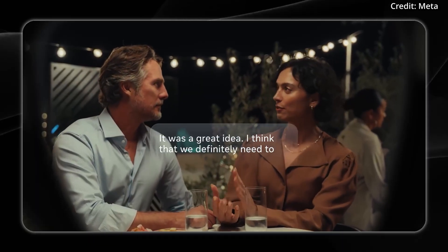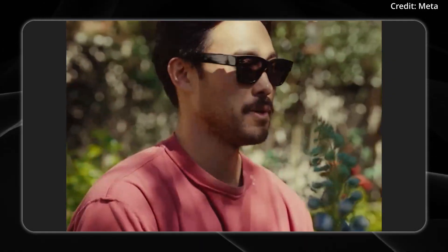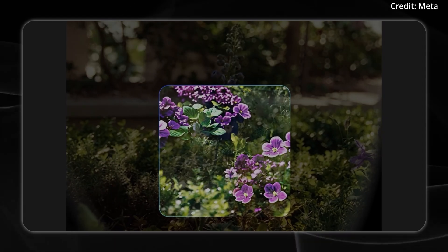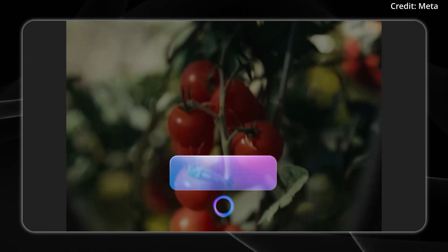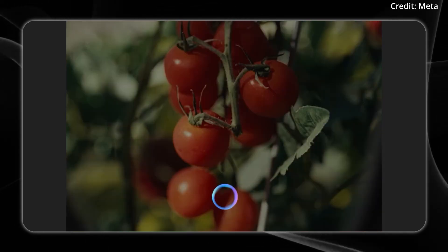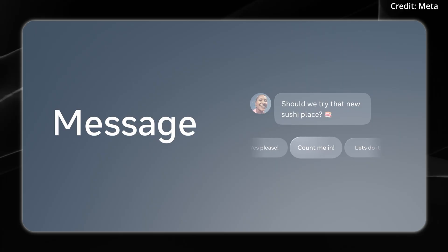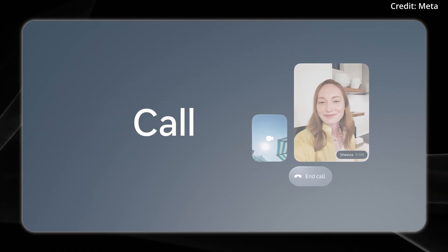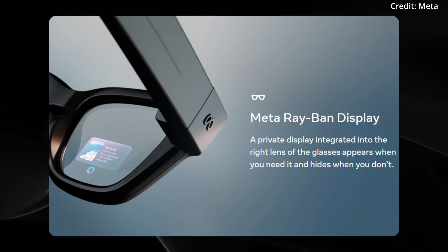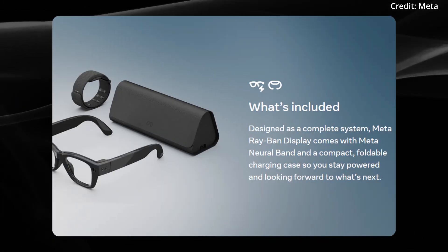The glasses don't compromise on connectivity. With built-in microphones, speakers, and cameras, users can privately view messages from services like WhatsApp, Messenger, and Instagram, plus take live video calls. Audio playback is also seamlessly integrated, with gesture controls for navigating tracks and adjusting volume directly from the neural band. The price starts at $799 — tell us in the comments whether you think this will make humans smarter or dumber over the next few years.